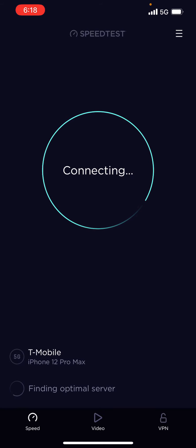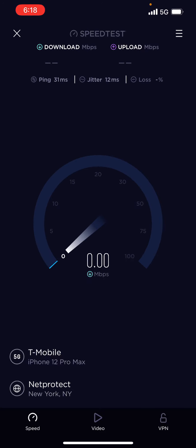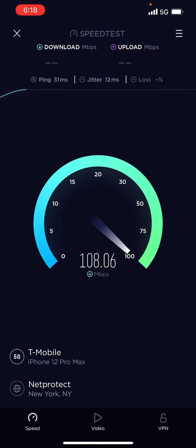Hey YouTube, this is Iceberg. We're going to do some speed testing with T-Mobile low band 5G and see if we can get some N41 going.